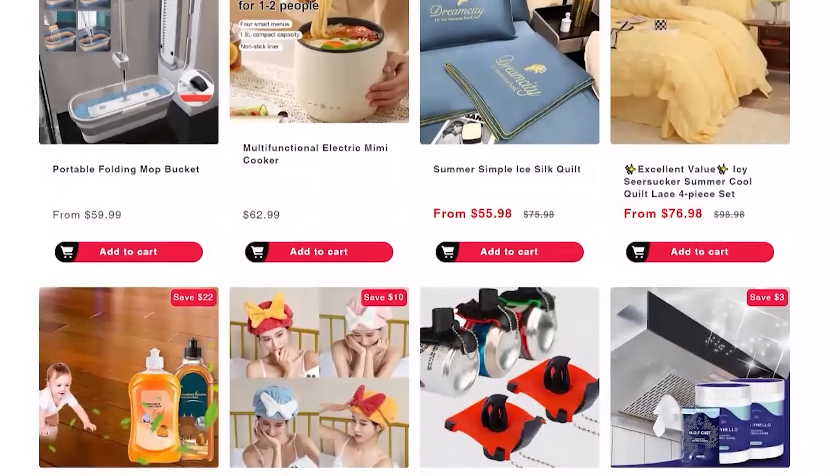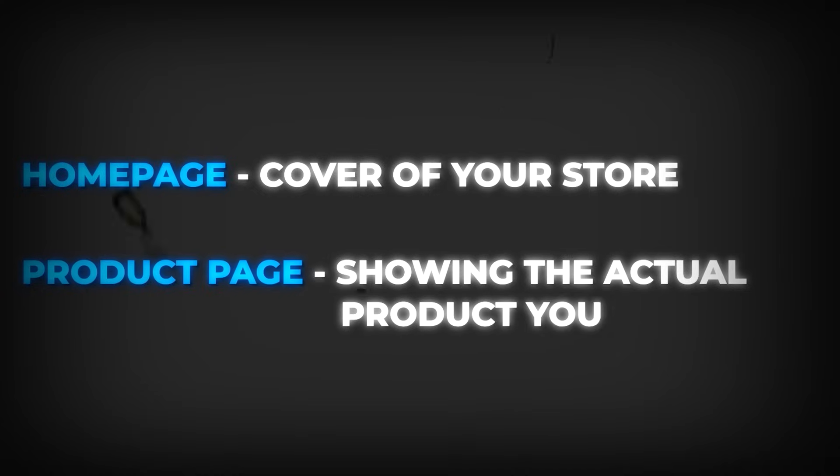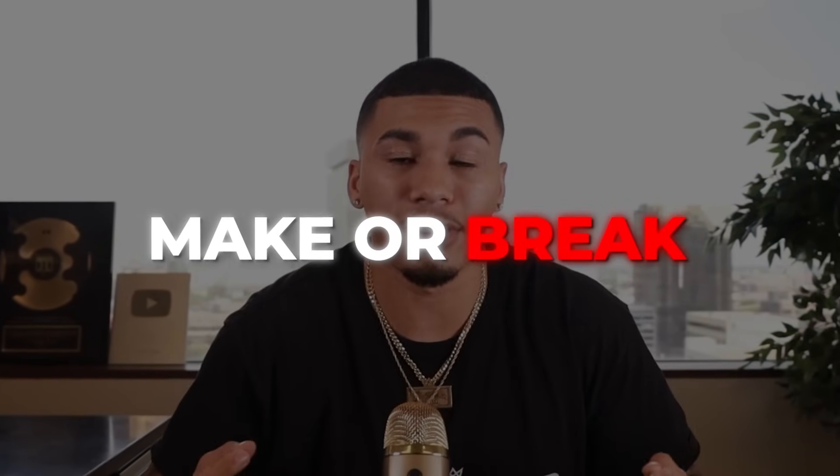The main difference between those messy stores everyone labels as general stores and what I'm telling you to create is that our general store will have niche-focused product pages. On your product page, this is where you'll be showing off the actual product, listing key features and benefits to persuade the customer to buy, promoting any discount specific to the product, and showcasing reviews from other customers. If you do not listen to anything else in this video, please listen to this: your product page and how it's designed is make or break to your success, because this is where you'll actually be driving traffic from the ads you're running — especially heading into 2024, where more people are aware of online sellers.